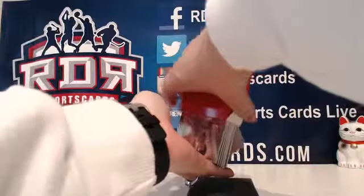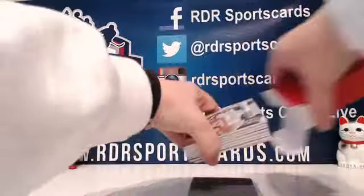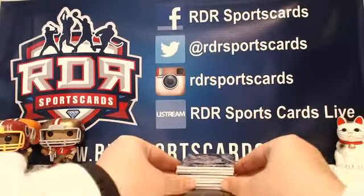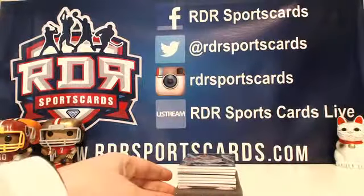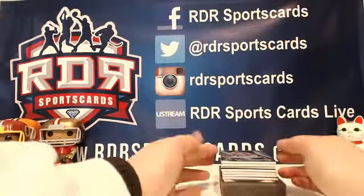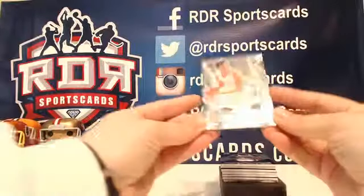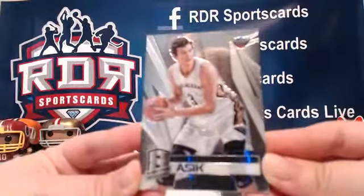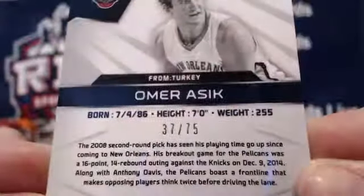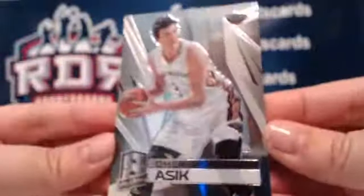It's hoping to bring you the heat. All right, your first card is Omer Asik — number 37 out of 75 from Turkey for the New Orleans Pelicans.